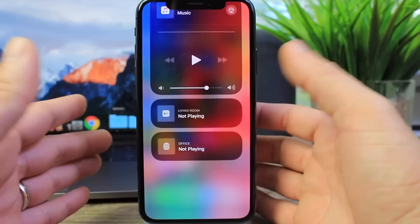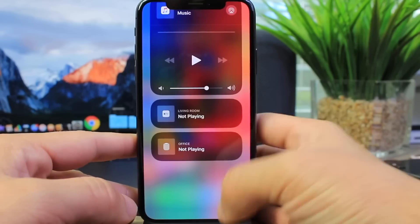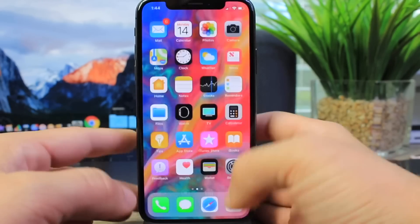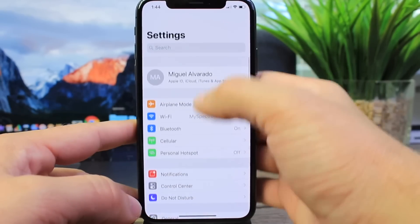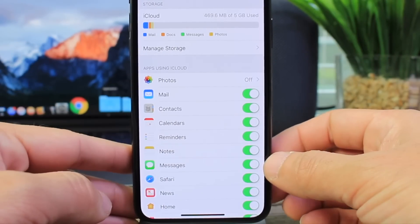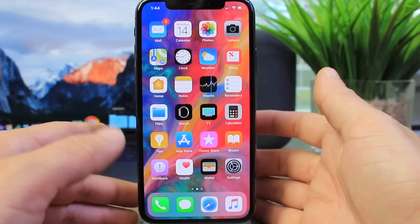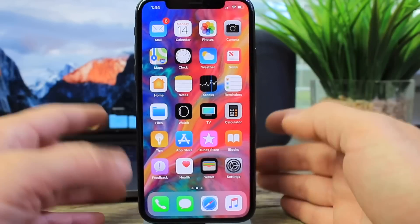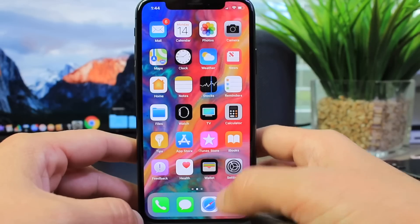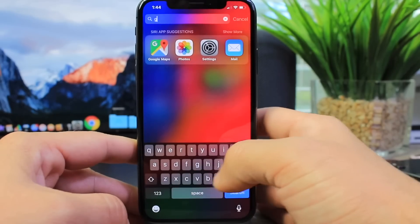AirPlay 2 is still present in this pre-release Beta 5, which I'm happy to report. Also, Messages in the Cloud is still here, even though this is not the gold master copy — a pretty good indication that both features will be making their way onto the official iOS 11.4 release.